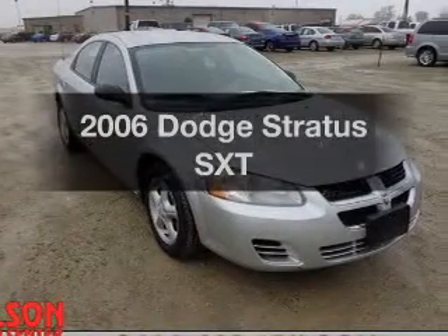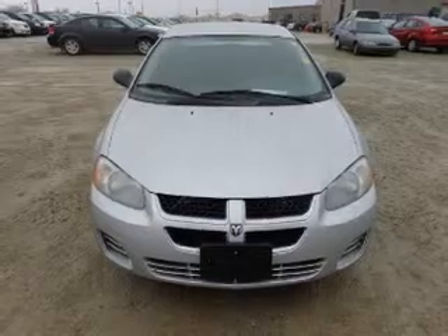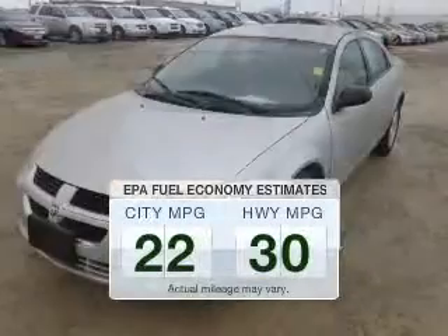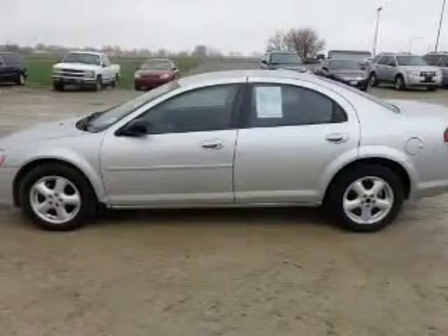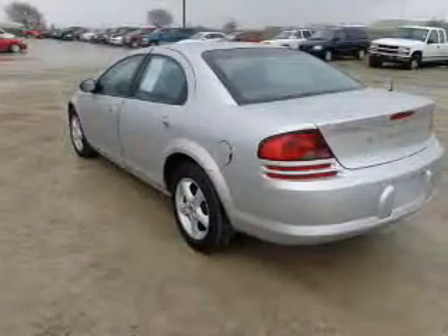Check out this 2006 Dodge Stratus. If you're looking for an automobile with great attributes, look no further. Save your money — make less trips to the gas station to fill your gas tank when driving this fuel efficient vehicle. The powertrain includes front wheel drive with an efficient four cylinder engine that responds smoothly to its automatic transmission.